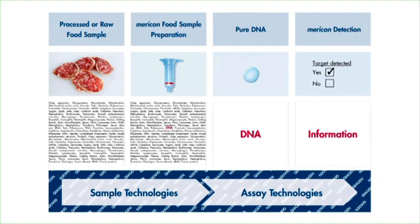Our molecular workflow is based on the extraction and analysis of DNA. It yields results rapidly and is based on standardized, efficient protocols.